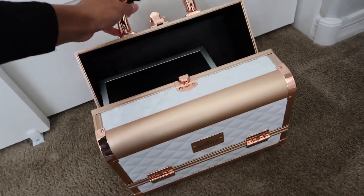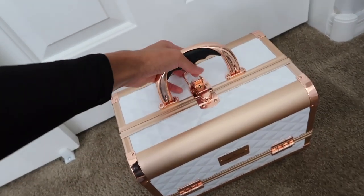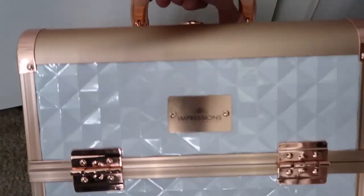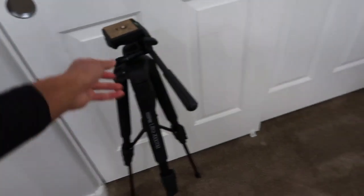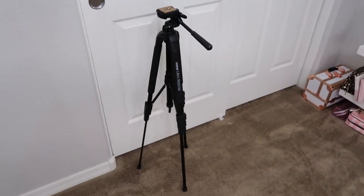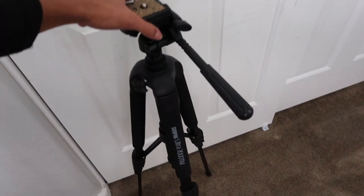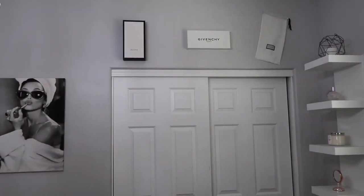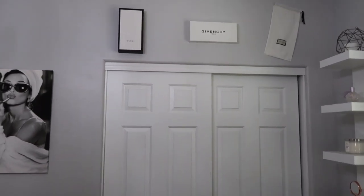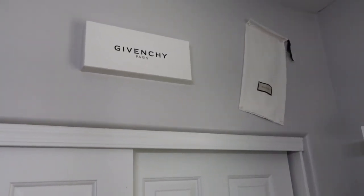My sister and brother-in-law got me this traveling makeup case for my birthday. As soon as I can leave the house and do people's makeup — a couple of friends wanted me to do their makeup for prom — this would have been perfect. This is also from Impressions Vanity. This is my tripod. I lost a screw so I'm not using it to record right now. Up here I have decorations — I know it's probably kind of dumb to hang up my designer boxes, but I think it's cute decor for now.